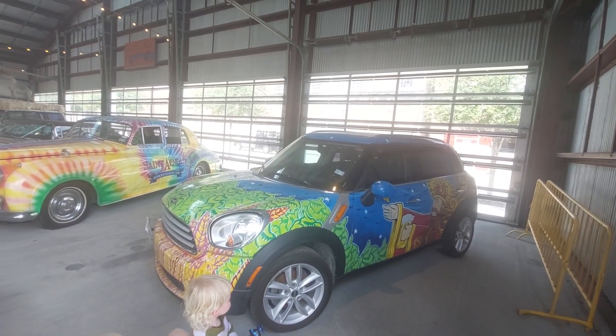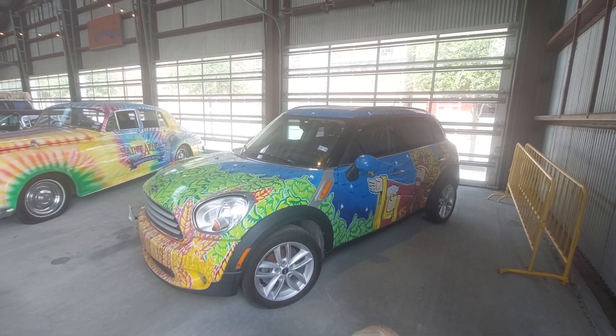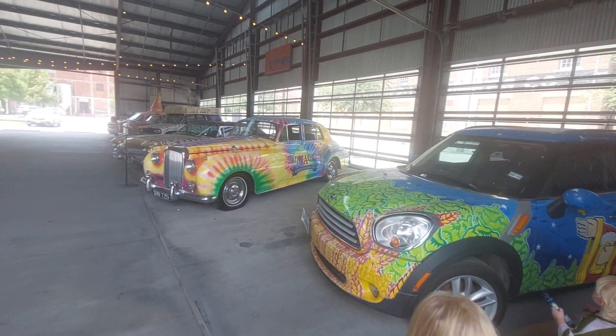Howdy y'all. They're just showing off their nice painted cars. This is St. Arnold Brewery, Houston, Texas. These are their art cars.